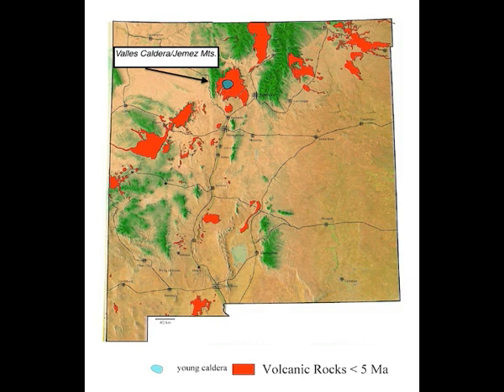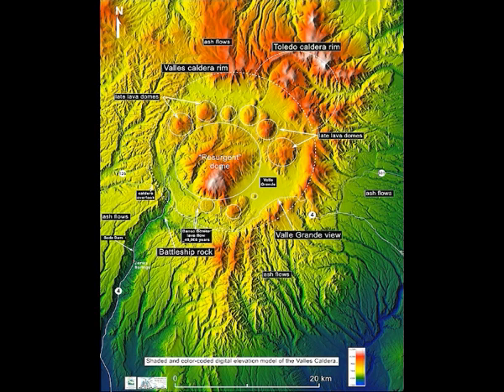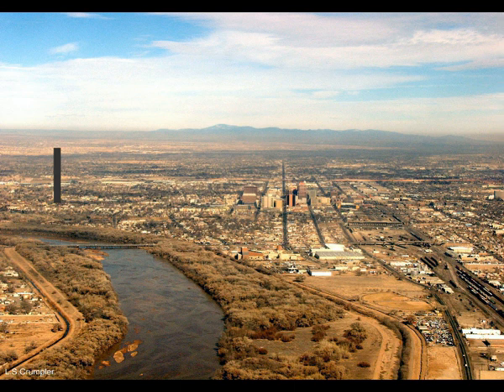Why is the Valles Caldera supervolcano located here? The Jemez Mountains are located along the western margin faults of the Rio Grande Rift — wherever you have a river, you have a fault line. This rift is associated with the volcanic activity of this youthful and still active continental rift, and the entire mountain range was built by a long record of volcanic eruptions.